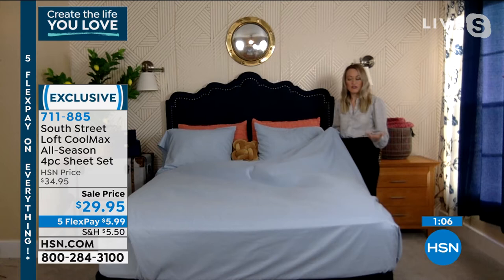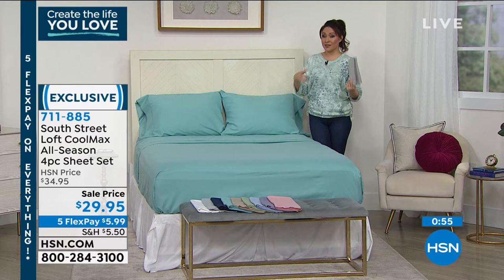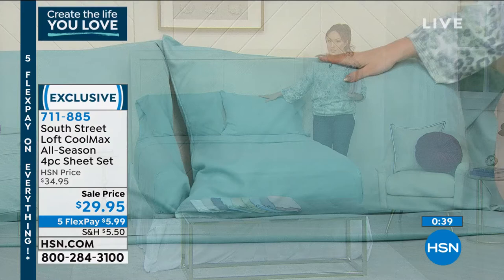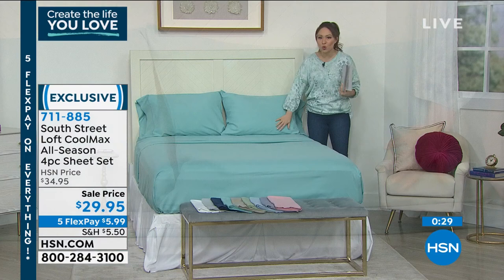When were we ever able to get a king or California king set of sheets with cooling technology, moisture-wicking, and that soft, rose-petal-soft hand feel? That's what you get from the brushed microfiber. The feel is something you have to experience at home — and don't forget you have 30 days to get this home, sleep in it, lay in it. No more flipping the pillow to the cool side; the Cool Max technology is always there for you.